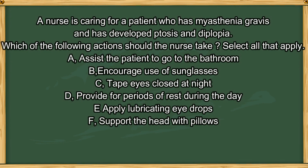Next question. A nurse is caring for a patient who has Myasthenia gravis and has developed ptosis and diplopia. Which of the following actions should the nurse take? Select all that apply. A. Assist the patient to go to the bathroom. B. Encourage use of sunglasses. C. Tape eyes closed at night. D. Provide for periods of rest during the day. E. Apply lubricating eye drops. F. Support the head with pillows.